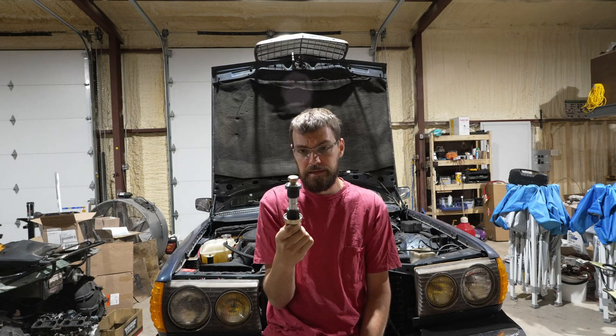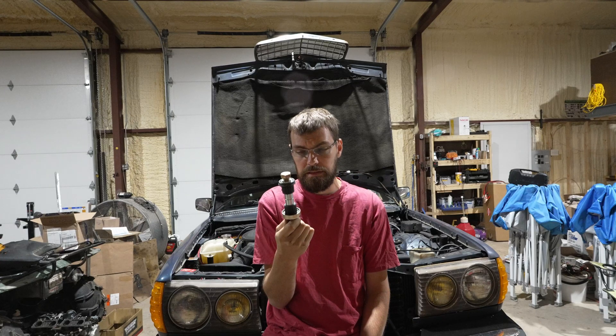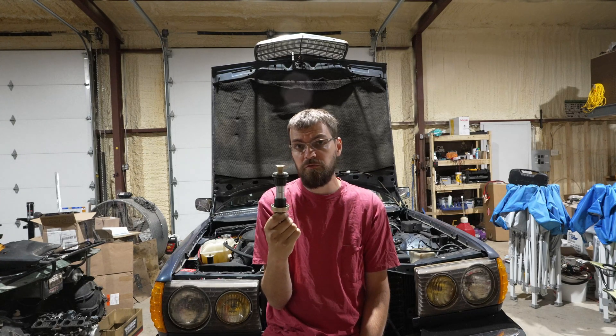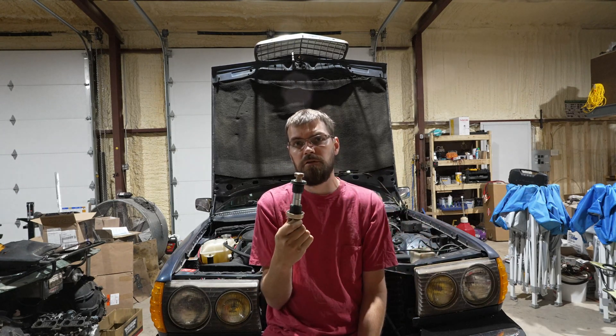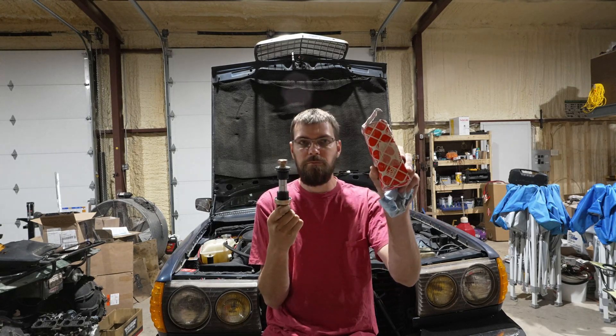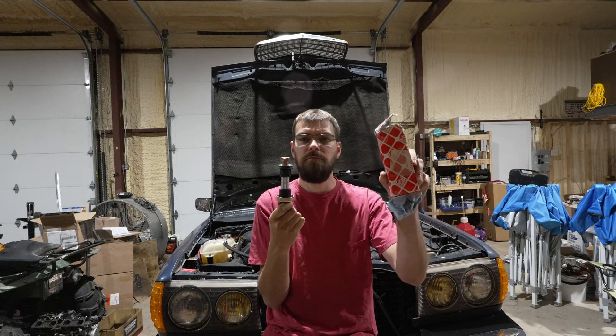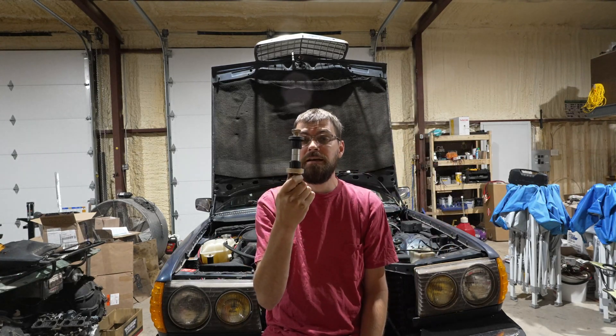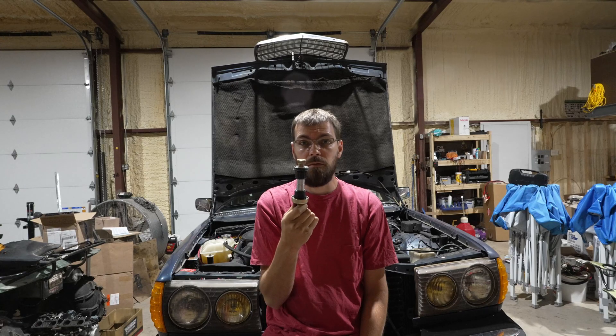I did some reading online and it turns out the Lemforder bushing is machined slightly too small, so it pinches and binds up when you tighten the bolt down. So I bought a Febi Bilstein — different brand — and we're going to put this thing in and see if my car stops making horrible pain sounds.